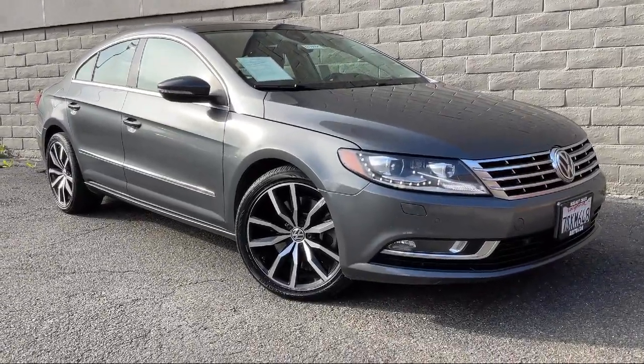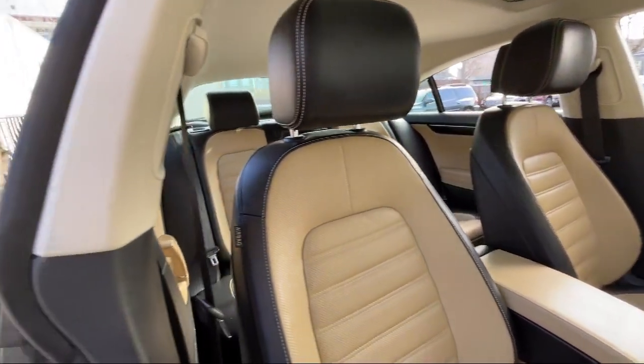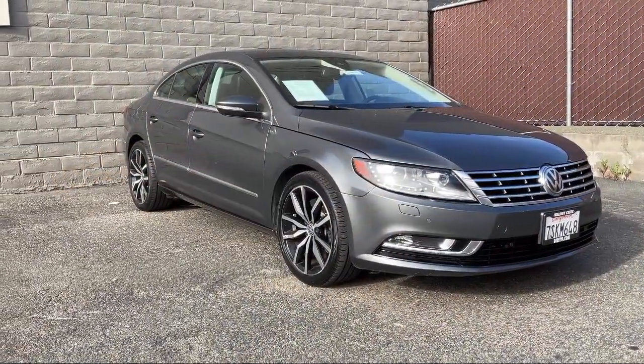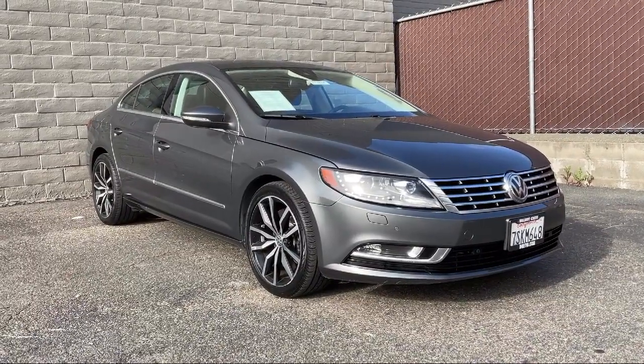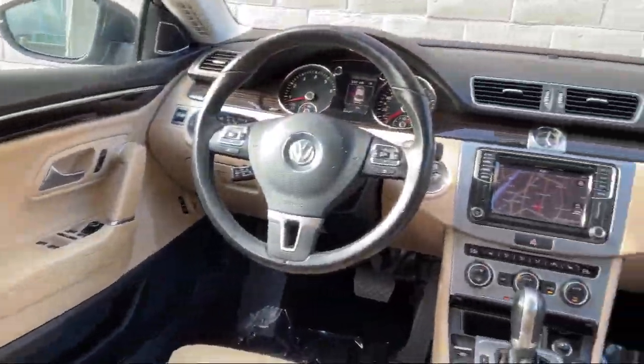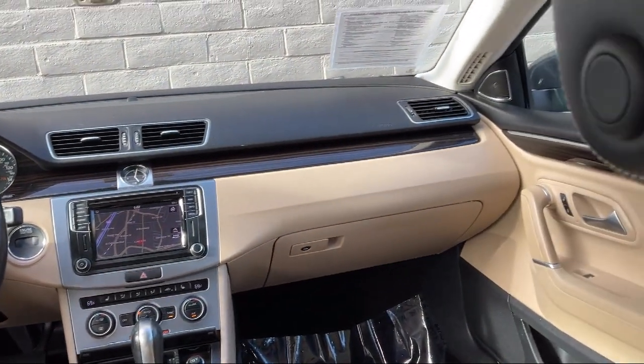It comes equipped with smart device integration, navigation, rain-sensitive windshield wipers, leather steering wheel with auto tilt-away, seat memory, MP3 player, express open-close tilting glass, first-row sunroof with sunshade, HD radio, lane-keep assist, premium sound system, and much more.